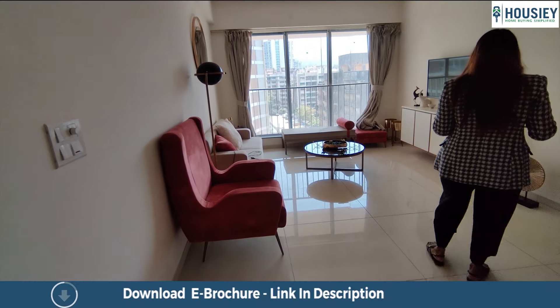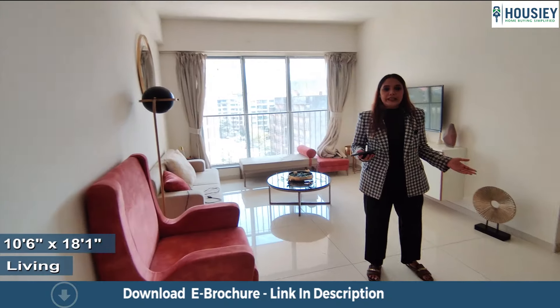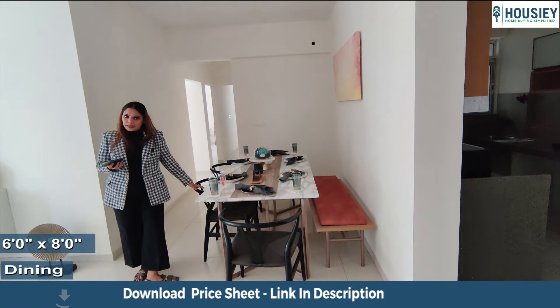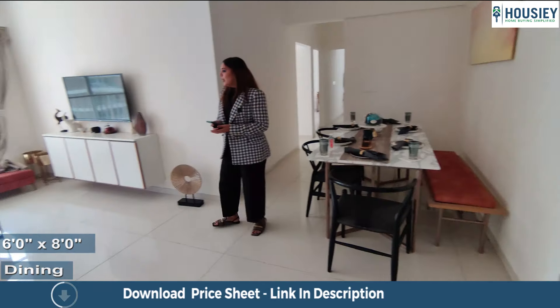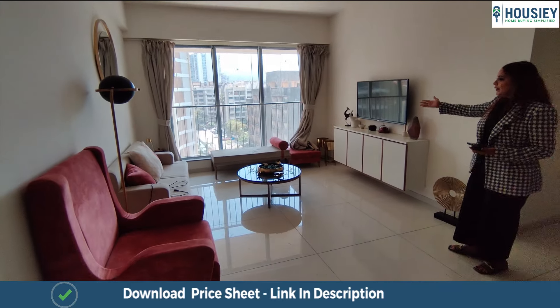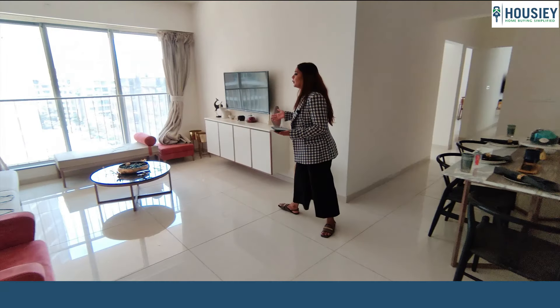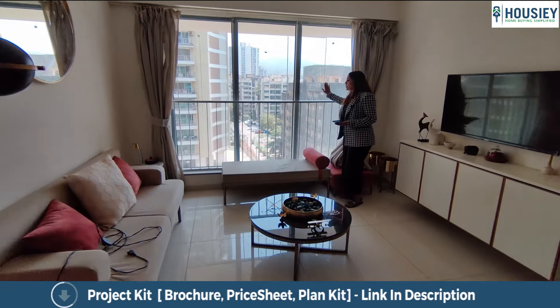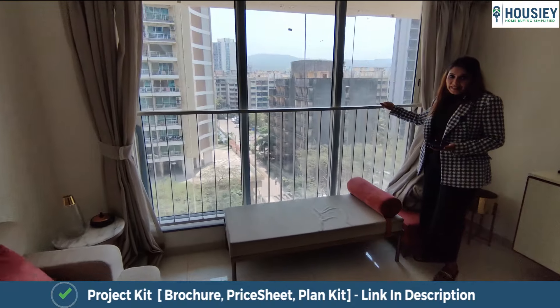This is your spacious 190 square feet living plus dining area. Talking about the dining area, a six-seater dining area is provided here. And here is your beautiful living room, which comes with railings for your safety.